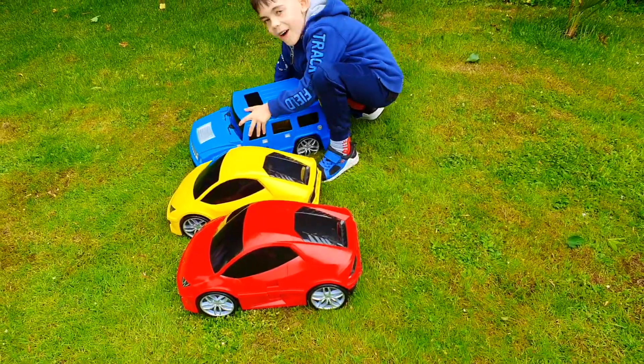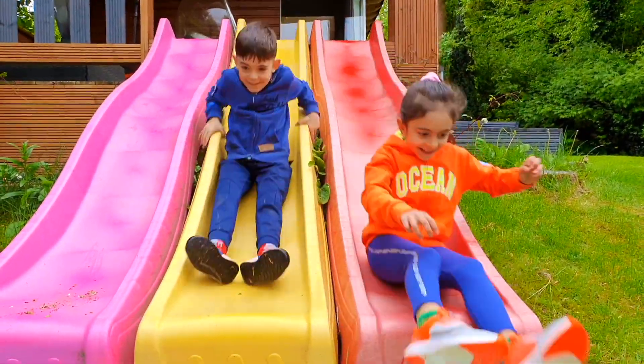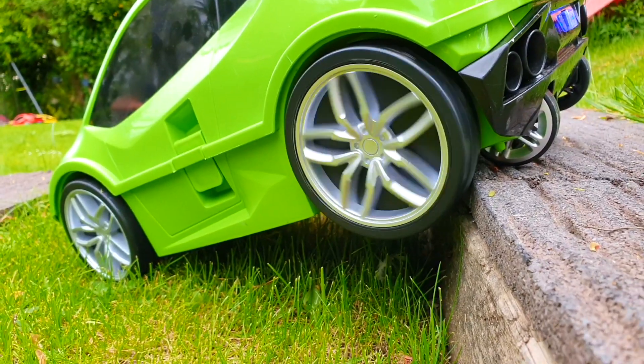New car! New car! It's so spooky! Look, a green car — a green car on the boat!